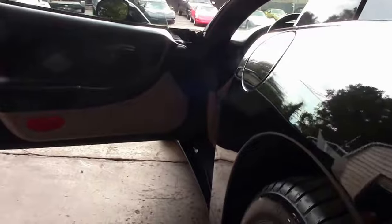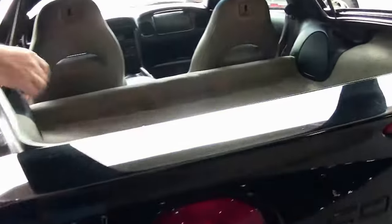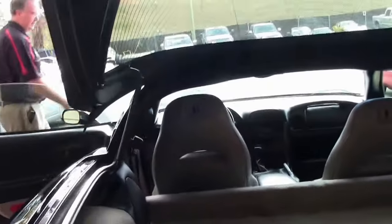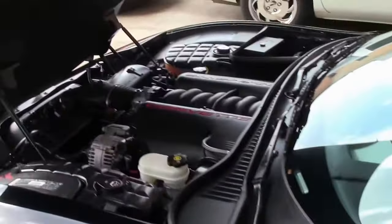Stock exhaust system. The gray carpeting has one small blemish in the back — a little bit of wear — but otherwise in very good shape. And of course, the LS1 350 horsepower engine.